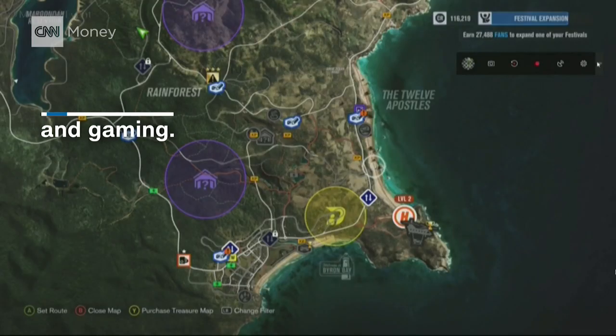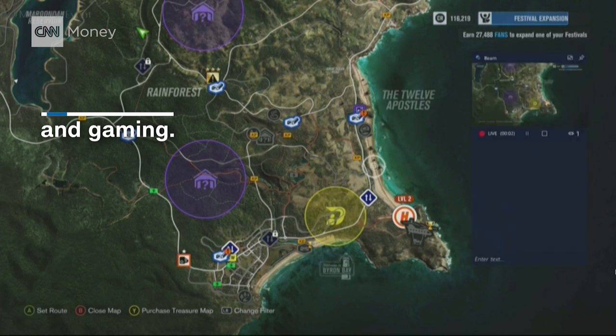Then, all I have to do is click this button and start broadcasting. Just like that, we're live. With the Creators Update, we're giving players the ability to create custom tournaments using Arena on Xbox Live.